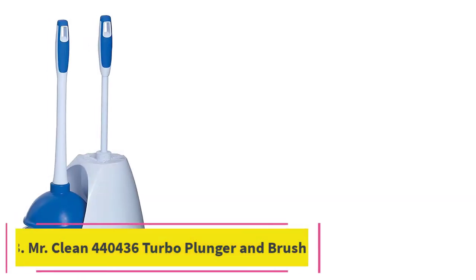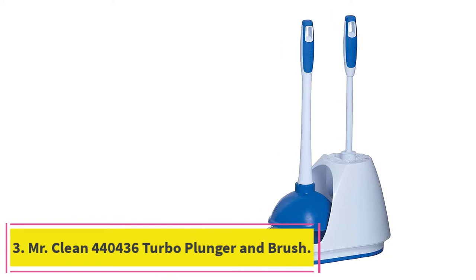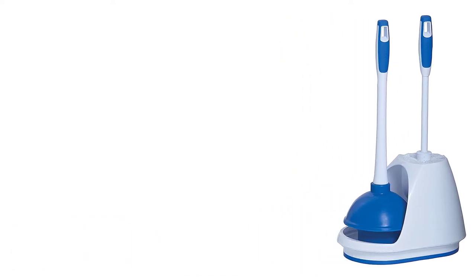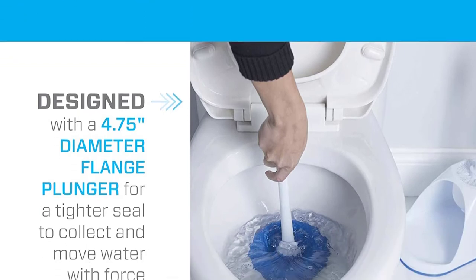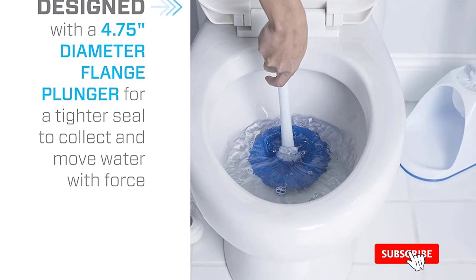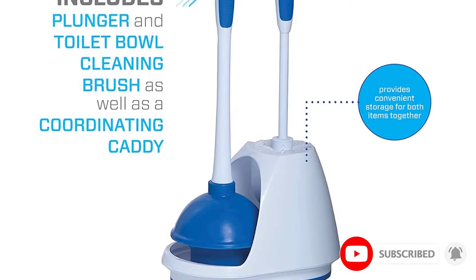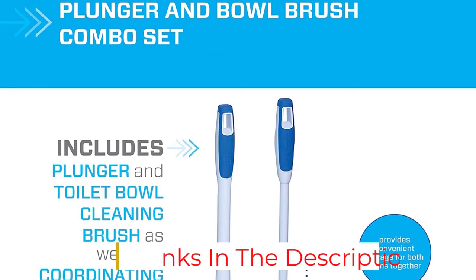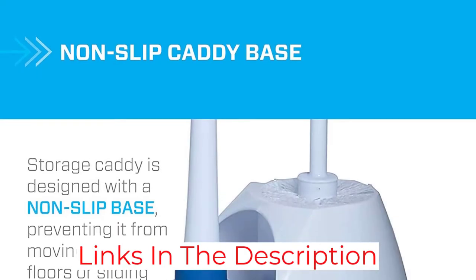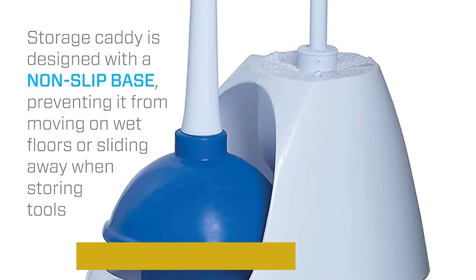At number three, the Mr. Clean 440436 turbo plunger and brush combo. Users who are fans of the Mr. Clean line — or anyone searching for both a brush and plunger — might be interested in this combination set. You get the added benefit of knowing the two devices are of a matching style and color. Both items come in a single caddy made to hold them both.